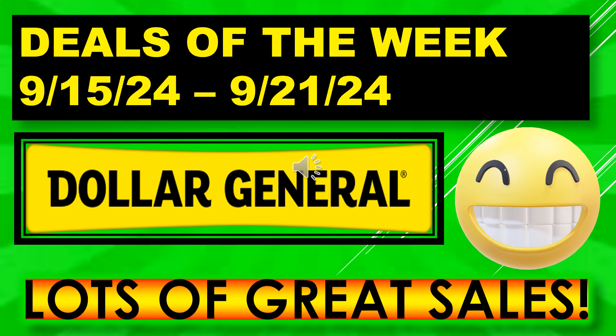Welcome back to Simple Deals, Hauls, and Coupons. Today I have the Dollar General Deals of the Week. These deals are running September 15th through September 21st. We have a lot of great sales, so let's get into it.